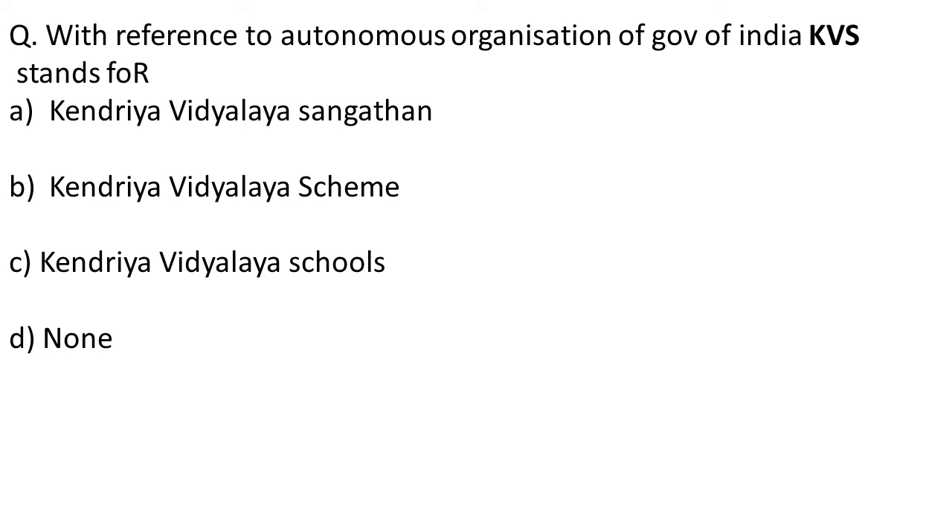Okay friends, we have covered our 5 questions for today. Please subscribe to my channel Global Online University for more updates. And please let me know if you want me to make videos on your preferred topic — I'll make it. Thank you friends.